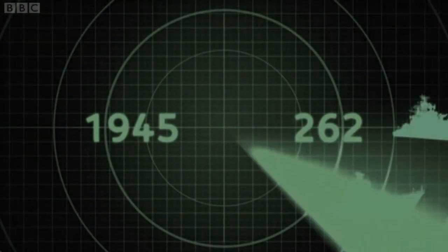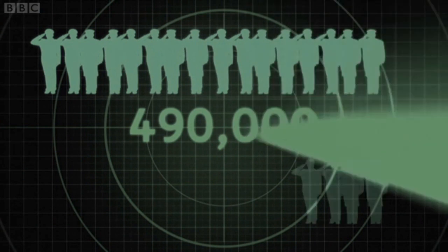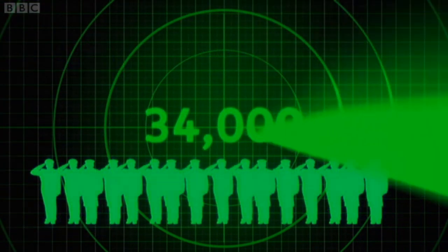At the end of the Second World War, the Royal Navy had 262 major ships and submarines, employing nearly half a million people. Now the Royal Navy has shrunk to 80 warships and submarines, with just 34,000 personnel.